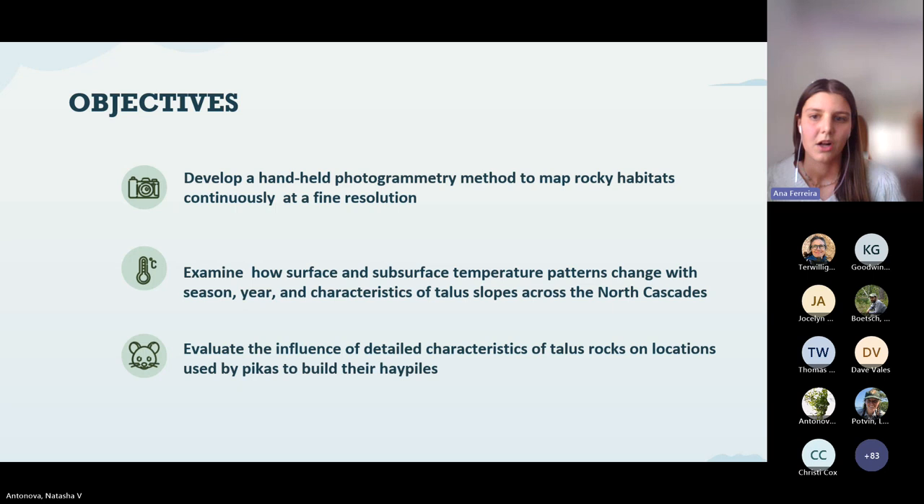To address these knowledge gaps, we have three different objectives. First, we want to develop a handheld photogrammetry method to map rocky habitats continuously and at fine resolution. We also want to examine how surface and subsurface temperature patterns vary within season, year, and talus slope characteristics in the North Cascades. Finally, we want to look at habitat use by pikas on these rocky talus slopes.